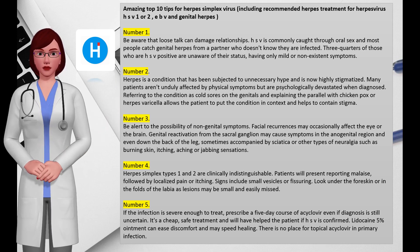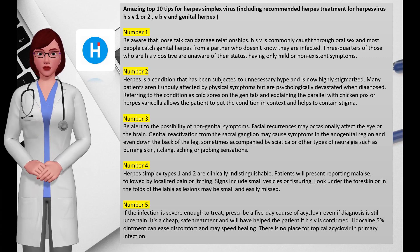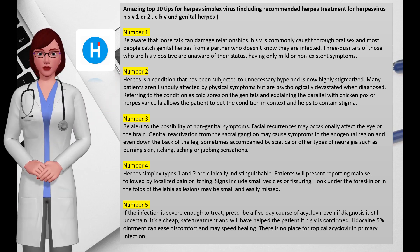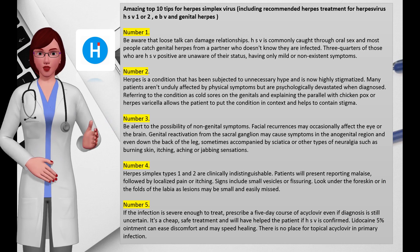Number two: herpes is a condition that has been subjected to unnecessary hype and is now highly stigmatized. Many patients aren't unduly affected by physical symptoms but are psychologically devastated when diagnosed. Referring to the condition as cold sores on the genitals and explaining the parallel with chickenpox allows the patient to put the condition in context and helps to contain stigma. Number three: be alert to the possibility of non-genital symptoms — facial recurrences may occasionally affect the eye or the brain.